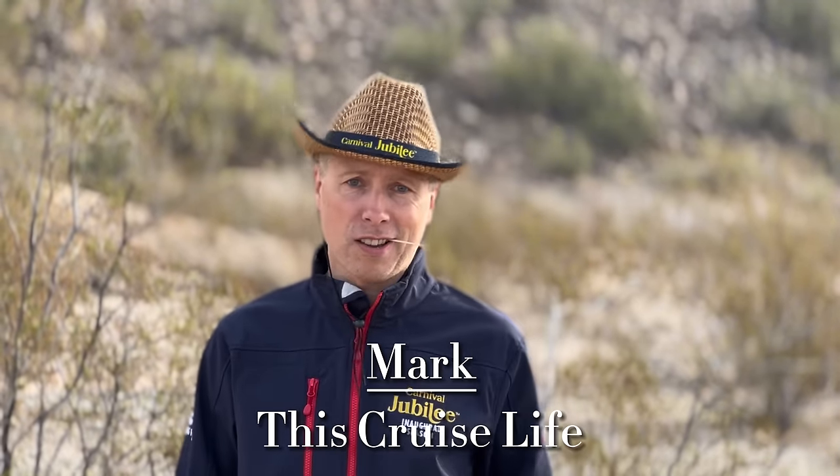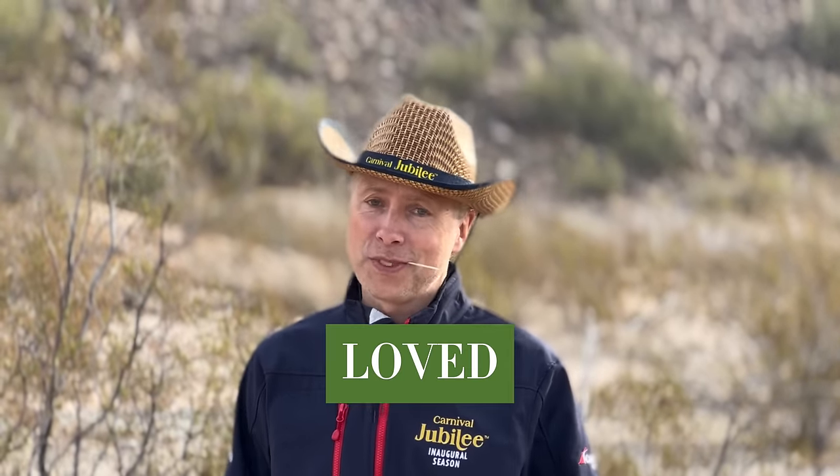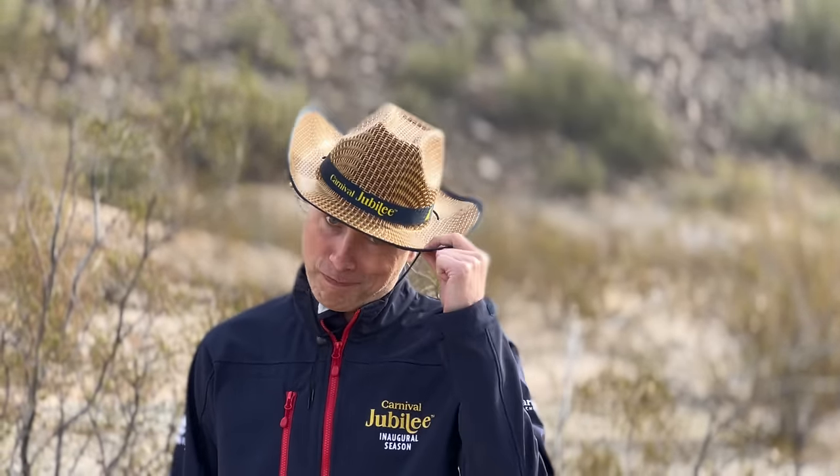Howdy, partner. It's Mark from This Cruise Life, and I just spent a week on board Carnival's newest flagship, the Carnival Jubilee, sailing out of Galveston, Texas. I'm excited to tell you what I loved, what I didn't love, and a couple things that I hated. But don't just take my word for it — I also polled the Facebook group to find out what they enjoyed about this beautiful flagship. So let's head on back to the ranch and jump in.